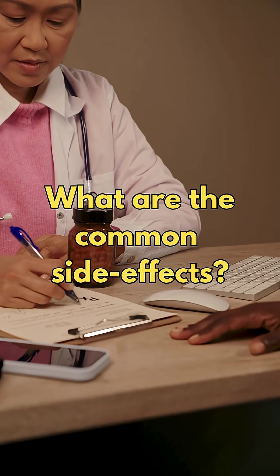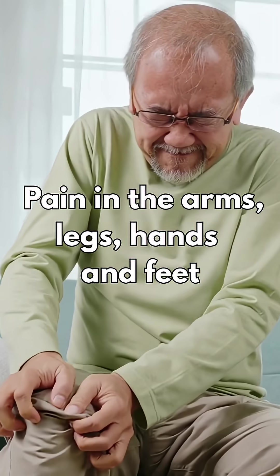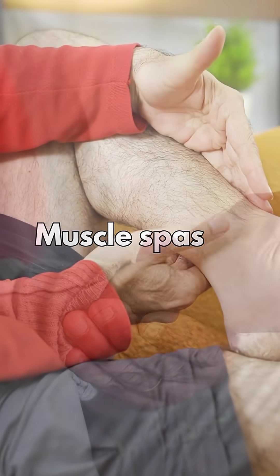So what are the common side effects? Muscle aches and pain, including back pain or pain in the arms, legs, hands and feet. Joint pain or swelling, muscle spasms.